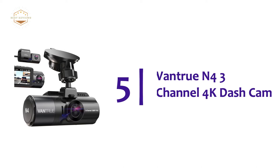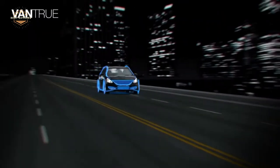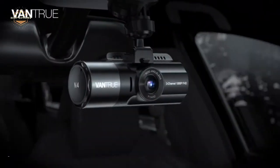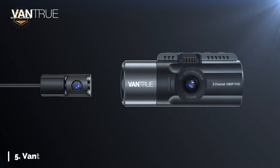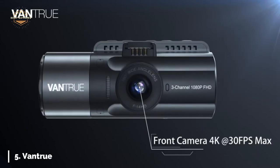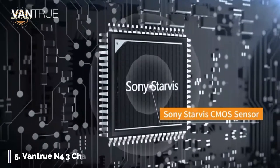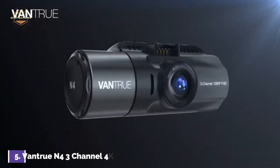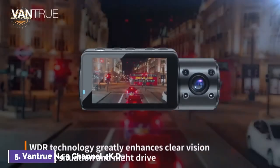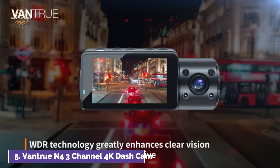Starting our list at number 5, the Vantrue N4 3-channel 4K dash cam. The N4 triple-channel dash cam offers a front camera at 155 degrees, an interior camera at 165 degrees, and a rear camera at 160 degrees. It can monitor the exterior, rear, and interior simultaneously. Audio is available at 1,440p plus 1,080p plus 1,080p.